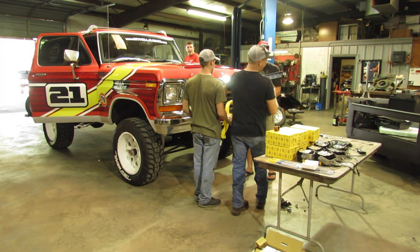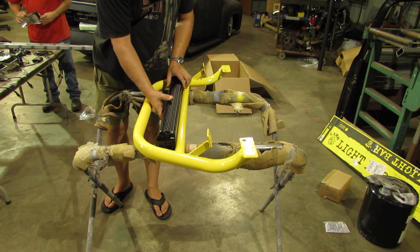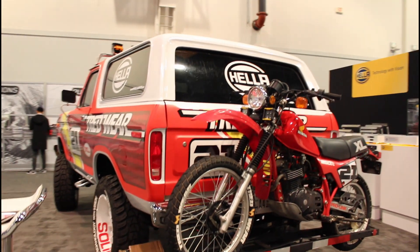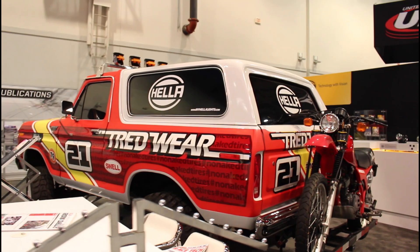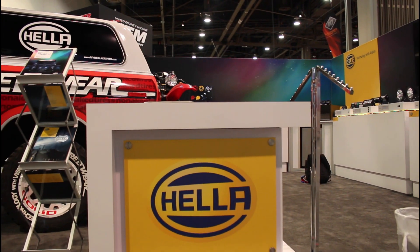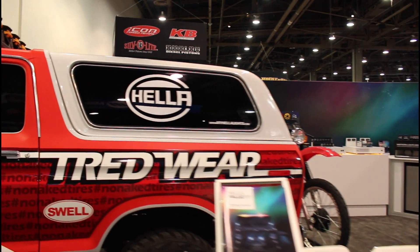Hella came through with their light package and it was amazing. We put lights on the roof, inside the fender wells, and they also hooked us up with lights for the bike. We took it to SEMA in 2016, and then the following year Hella asked if they could have it in their booth at SEMA — so we said of course. It went twice and traveled across the country twice.